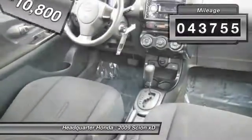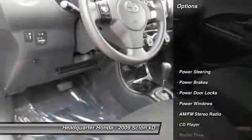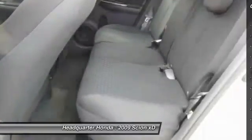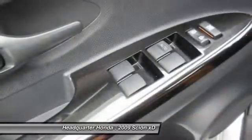This vehicle has less than 45,000 miles. Here are some of this vehicle's great options: anti-lock braking system, driver's side airbag, power steering, air conditioning, keyless entry, cruise control, AM FM stereo radio, rear defroster, power brakes, power windows.